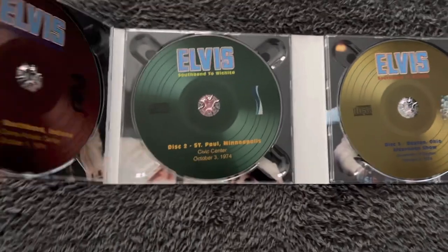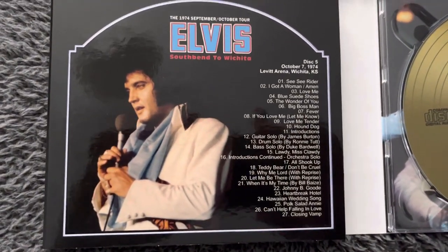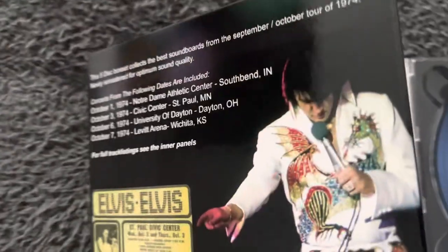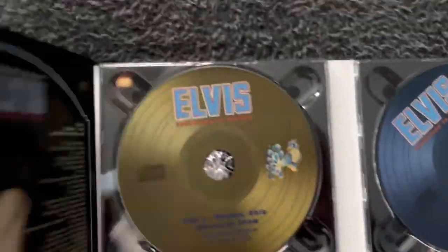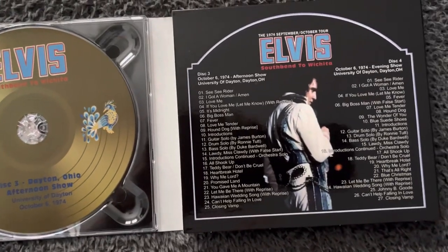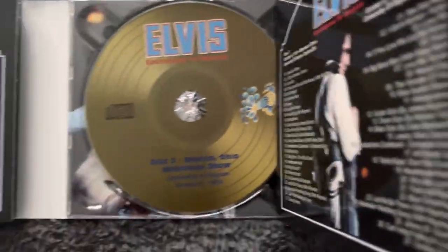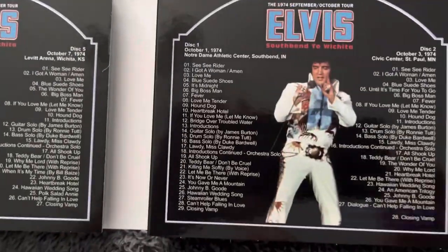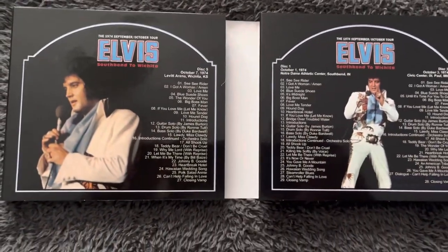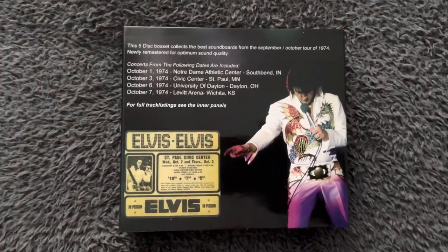Right, let's see how we can do this — so that's the track listing for one of the shows. There you go. Beautiful, absolutely beautiful. So there we are at the back of the box again.